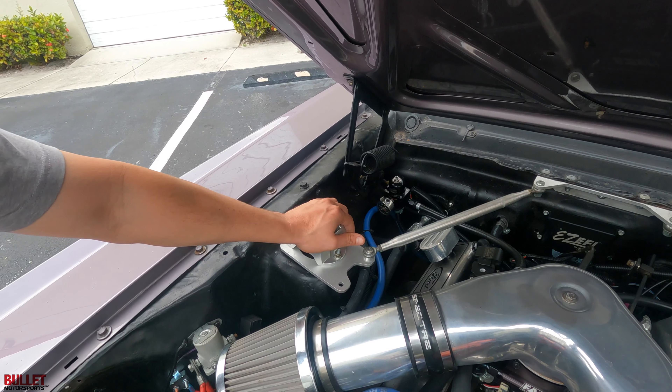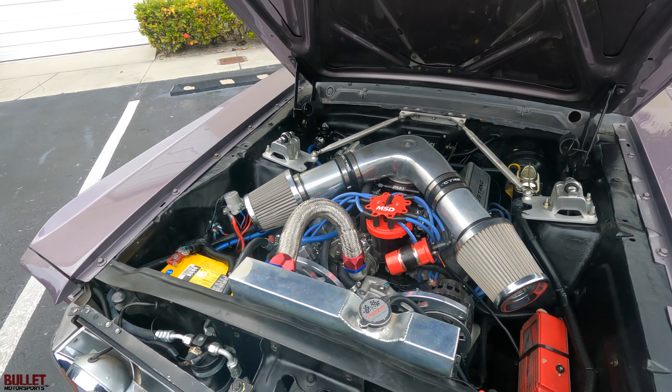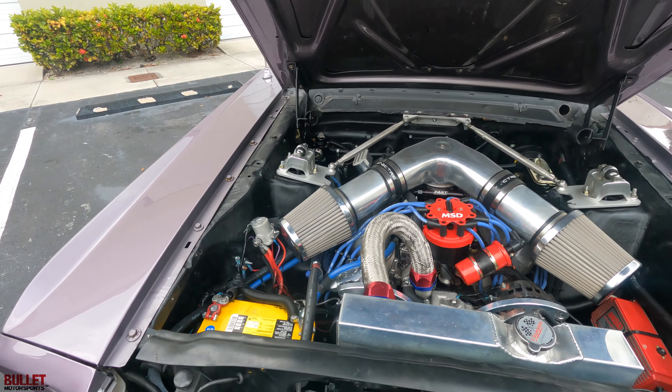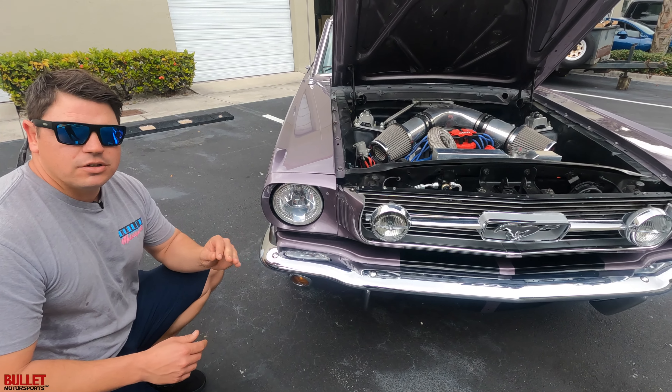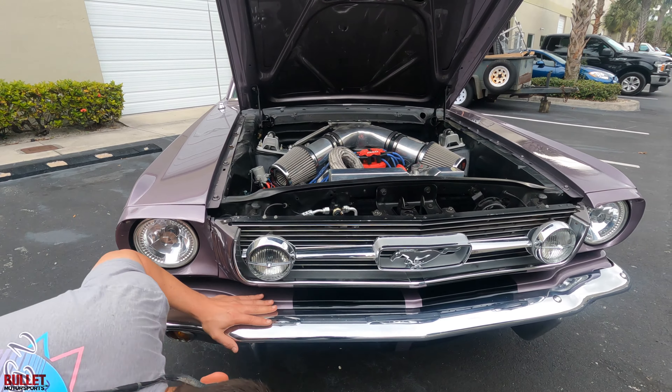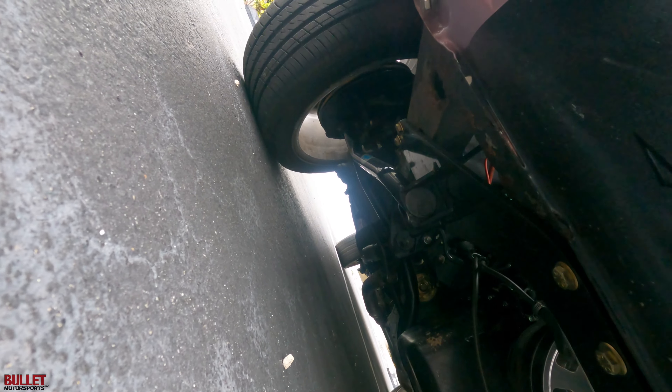We had to send this out to a transmission shop to get the transmission rebuilt. It does have a warranty from the transmission shop and has less than 30 miles on that rebuild. The interior is extremely nice. It does have the aftermarket steering wheel similar to the GT350 steering wheel, vintage air, and the FAST fuel injection system.